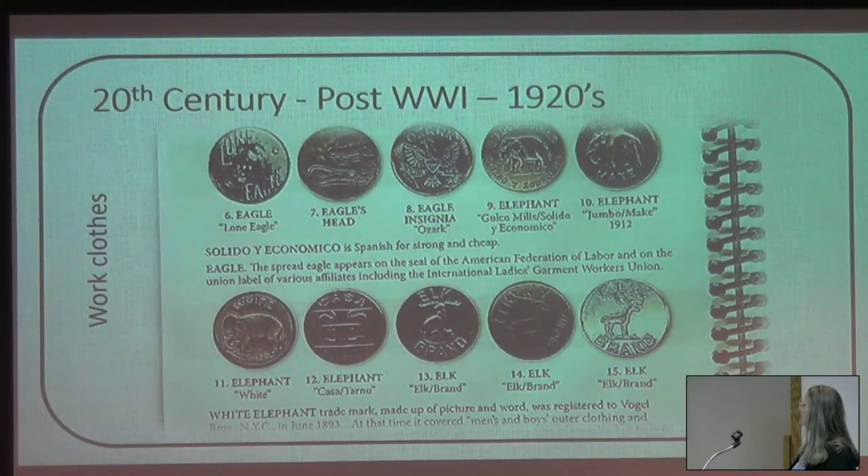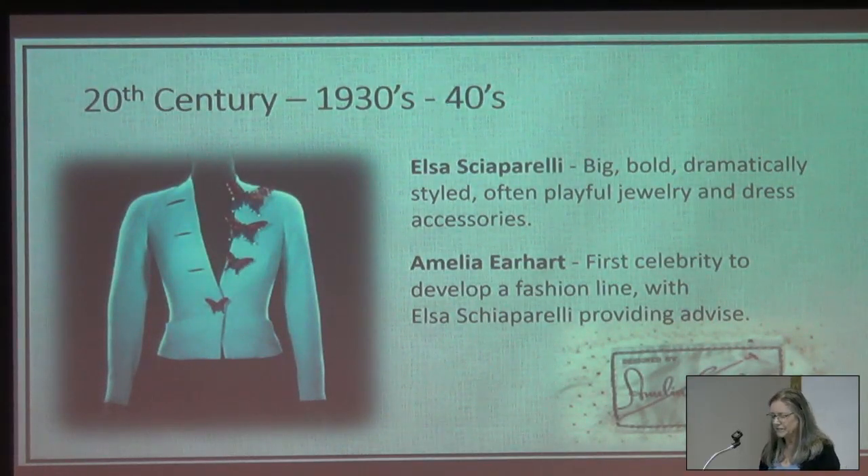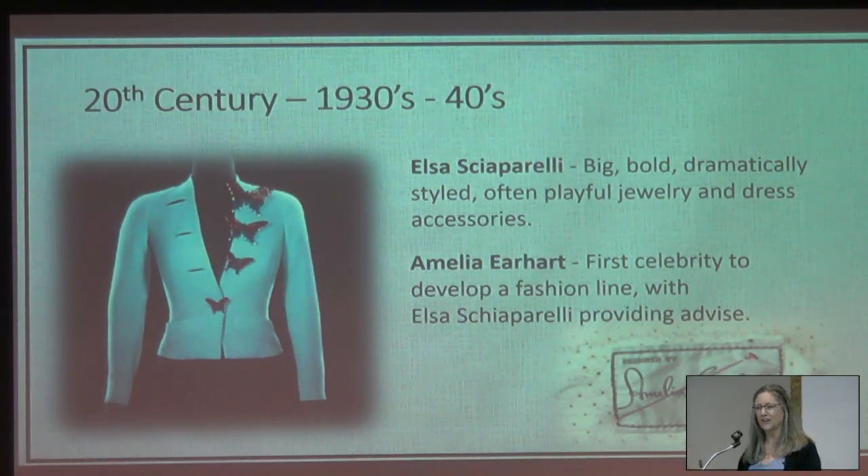The white elephant trademark, made up of picture and word, was registered to Vogel Brothers, New York City, in June 1983. At the time it covered men's and boys' outer clothing — it's kind of like advertising through buttons. Even during the Great Depression, fashion kept happening. Fabric was rationed, including in the U.S. for a short time, so garments were cut with an economy of fabric. My mom grew up sewing in this era and passed on the skill of laying out garments in the most efficient way, and also the concept of improving your garment by replacing the store buttons with something nicer.